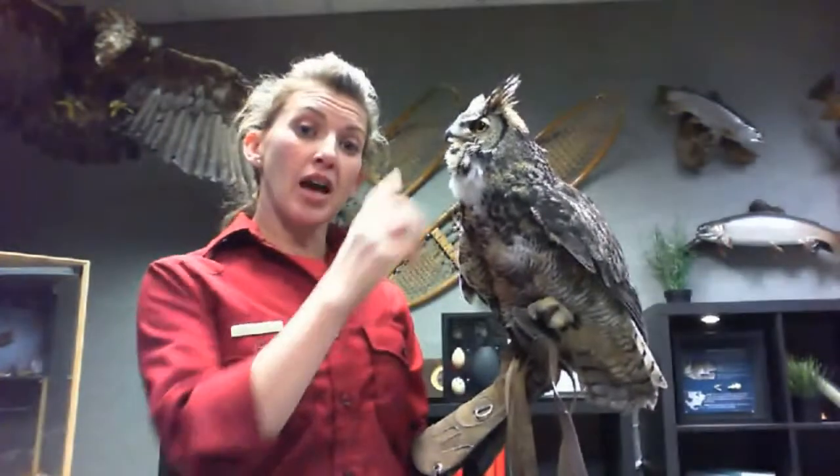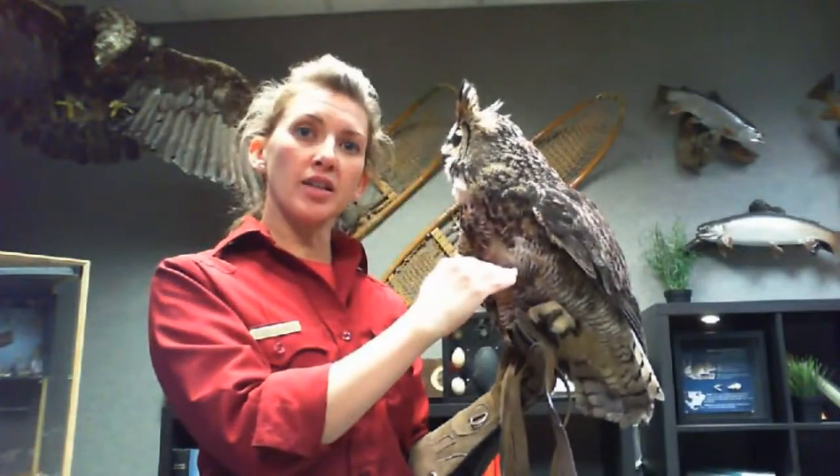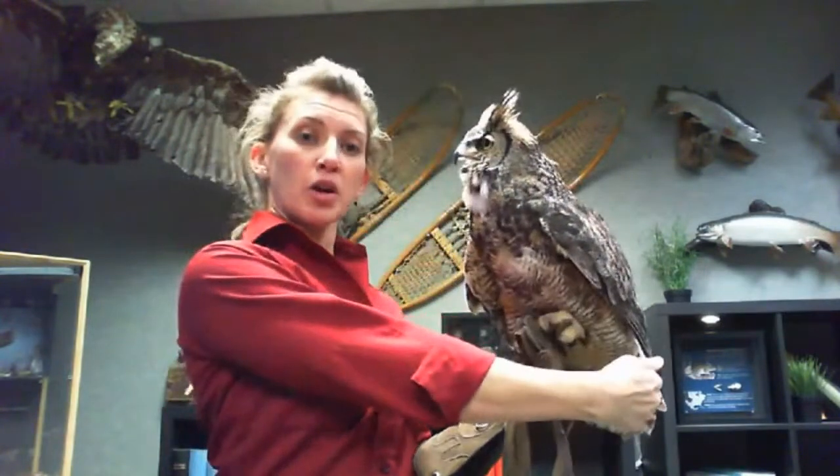Jacqueline Wells is wondering how big their wingspan is. That's a great question. A great horned owl — Jupiter's wingspan is probably about five and a half feet. A lot depends on the size of the bird, so the smaller the owl, the smaller the wingspan. The wingspan is about twice the length of the bird's body.